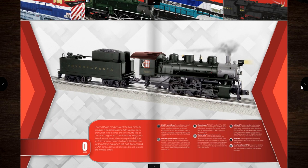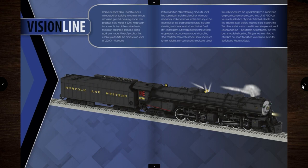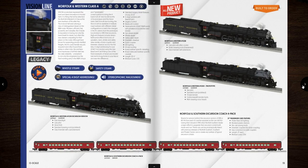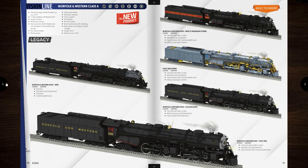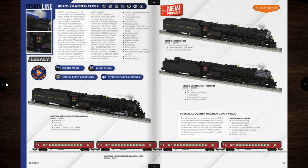This is the beginning of the O scale section. We'll start with steam. There's the engine that debuted at York in October last year — it's the Vision Line Norfolk and Western Class A. I'm going to order a Class A for the simple fact that I like Vision Line engines and I like articulating locomotives. So this checks two boxes.